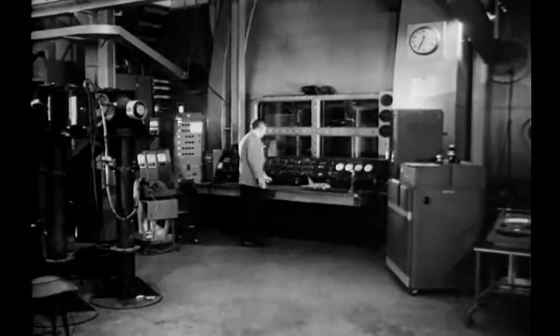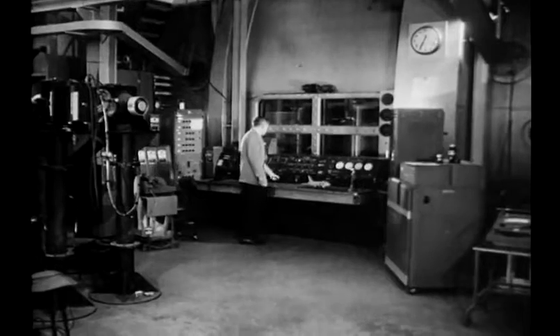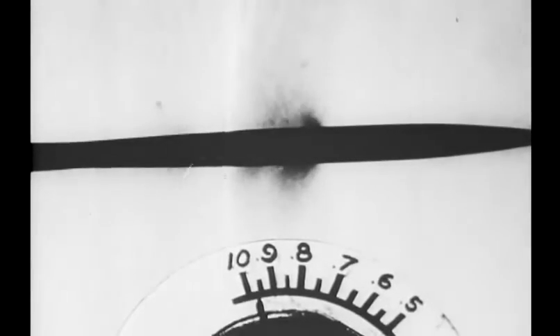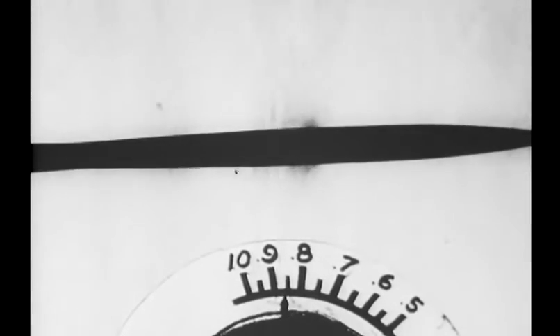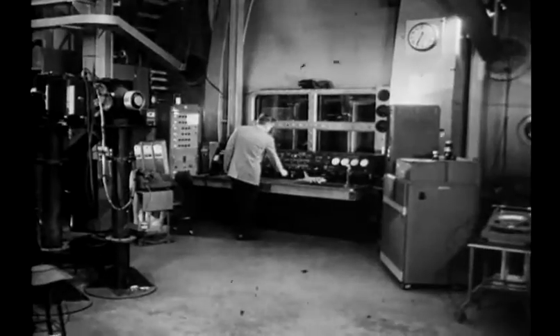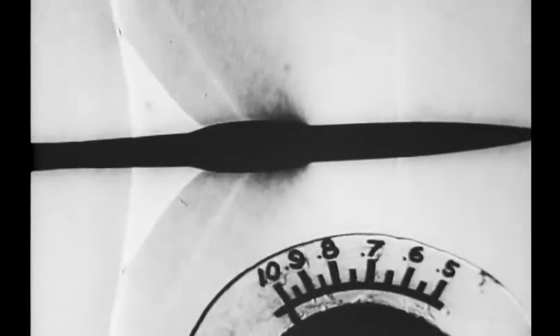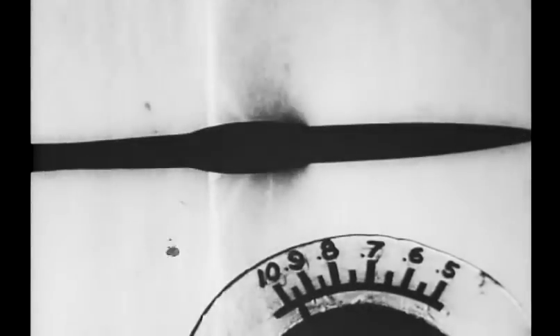Whitcomb tested countless models and studied endless pictures. Actual photographs show air flowing past a model of conventional design — the air, packed tight, piles up until at the speed of sound it forms a dangerous wall of shock waves known as the sound barrier. The area rule, in effect, puts the plane's bumps and indentations in the right places, drastically reducing the shock waves and enabling jets to push smoothly through the sound barrier.